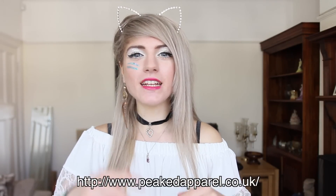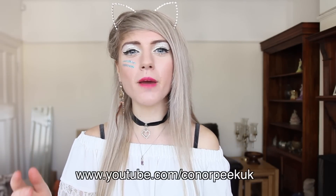Check out the website for the clothes that I was wearing in the changing room — it was Peaked Apparel. The link is in the description. Also, you can check out the guy who makes the clothing's YouTube channel; his YouTube channel is Conor Peek UK. So make sure to check out his YouTube channel and the clothing.